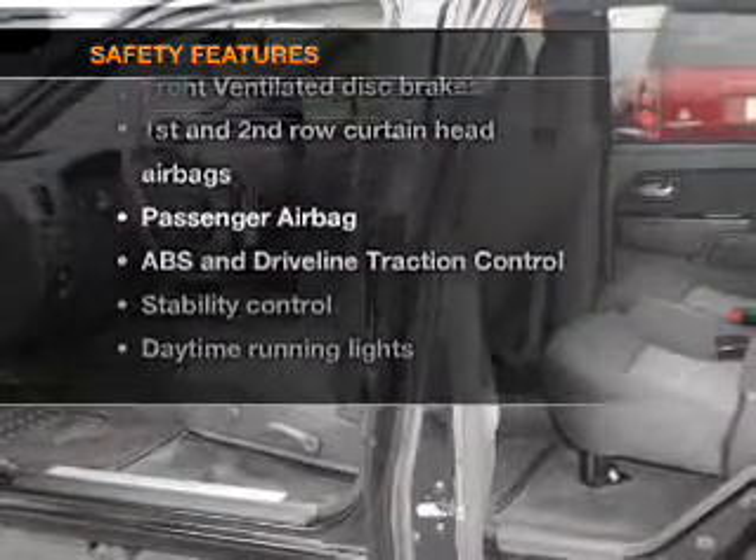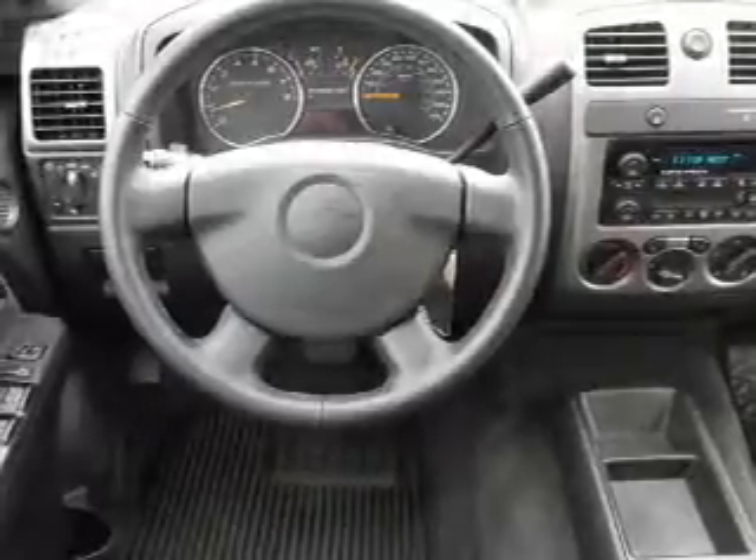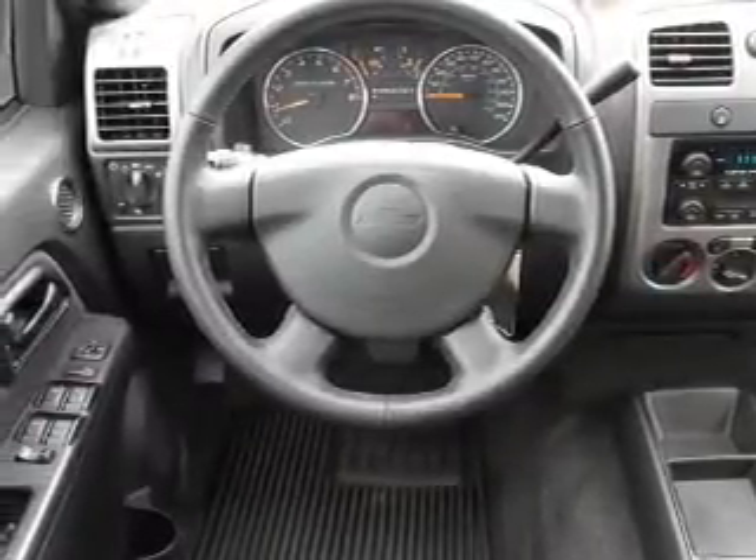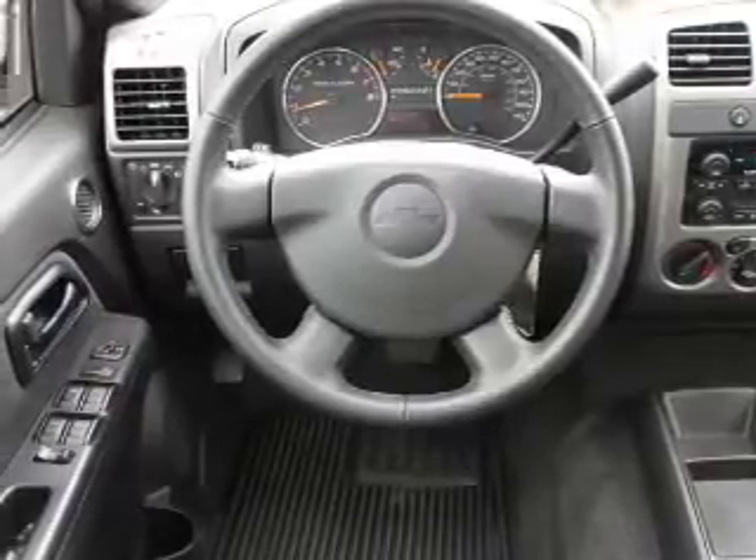For your peace of mind, the following safety equipment is included: front ventilated disc brakes, passenger airbag, curtain head airbags, stability control, and daytime running lights. Call today to schedule a test drive.